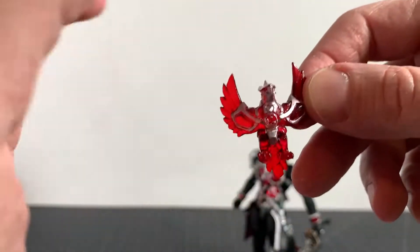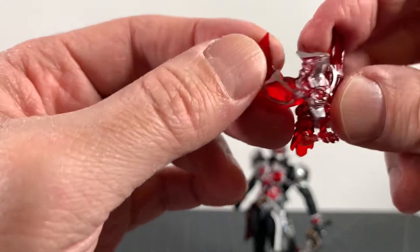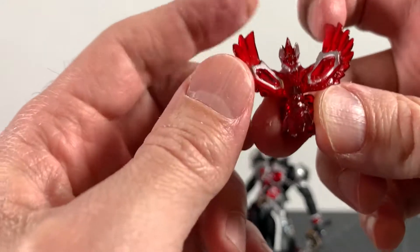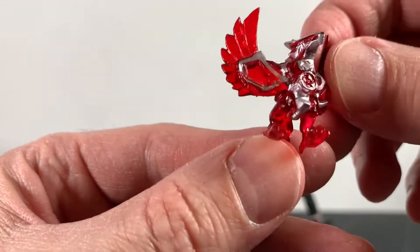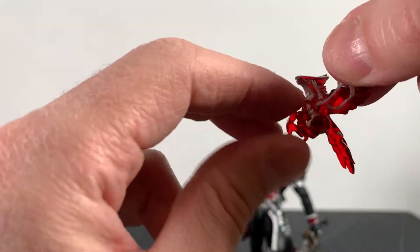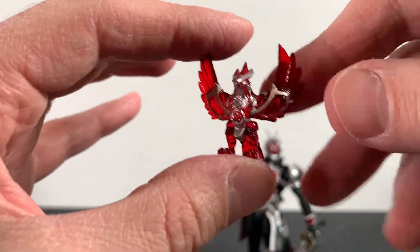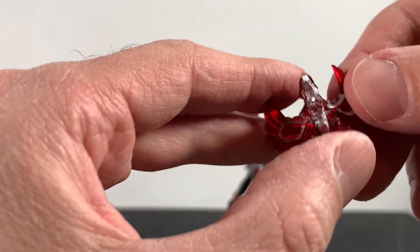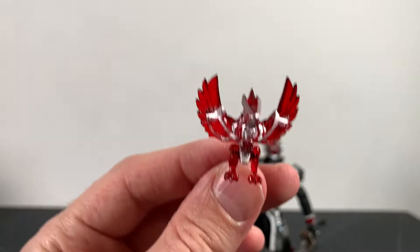Next up we get this little bird — a nice flame bird, a phoenix maybe, I don't know. It looks really nice: that red translucent plastic with the silver over that, really nice sculpt. And the little legs move — how about that! I guess it's a little pet, or maybe it's something for the transformation. You guys can let me know — I was in it for the toy, but I would really like to know more because this stuff is super cool.